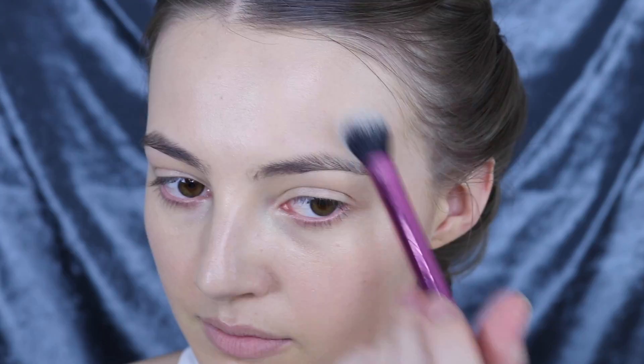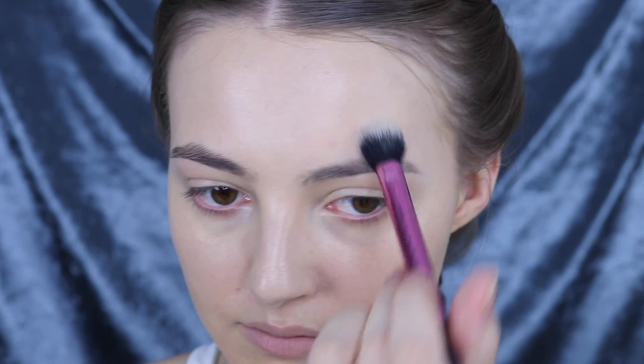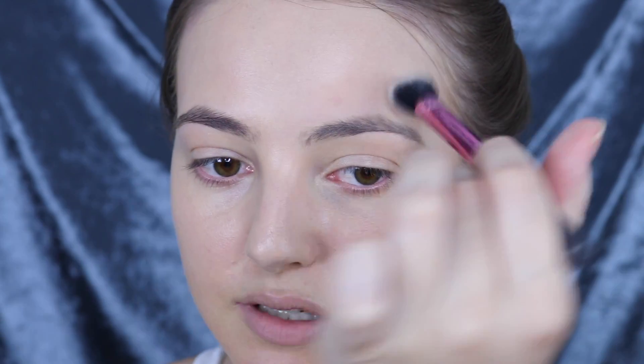So today we're going to be using the Youngblood High Definition Hydrating Mineral Perfecting Powder. It's so finely milled — it just sinks right into the skin and really doesn't even look too much like powder.